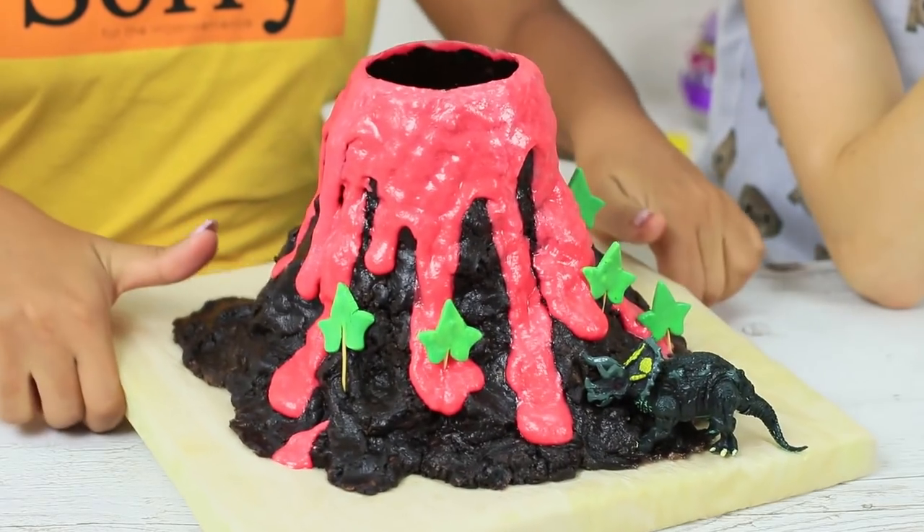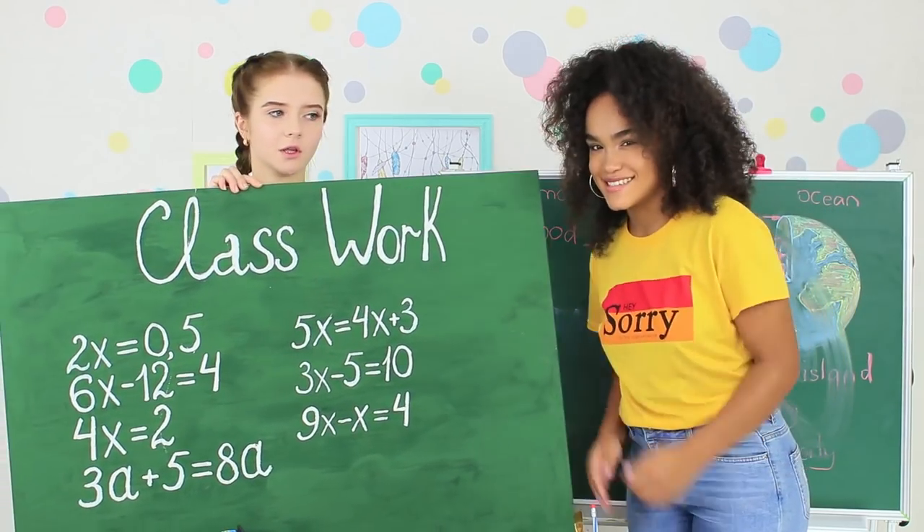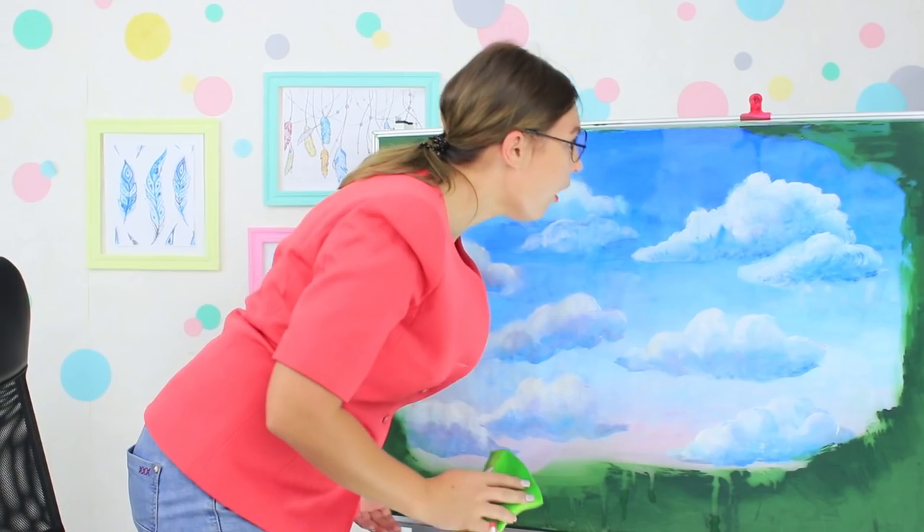If you get bored at school, try out one of our new ideas! An edible volcano in geography class, a blackboard with a sky view, or dominoes made from notebooks. Pick any idea from our new video!